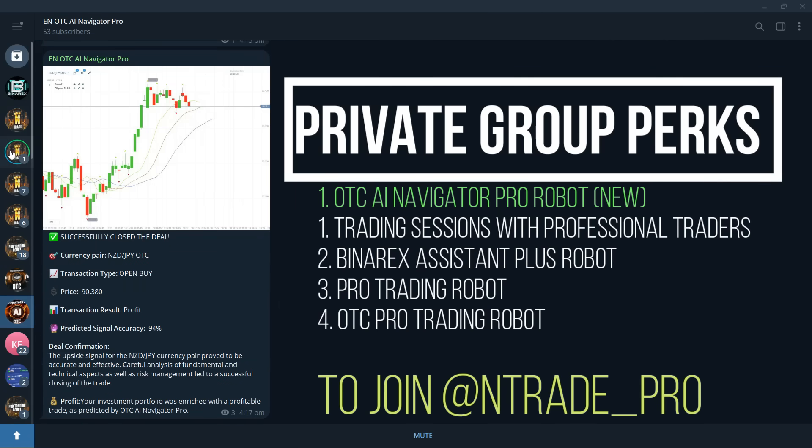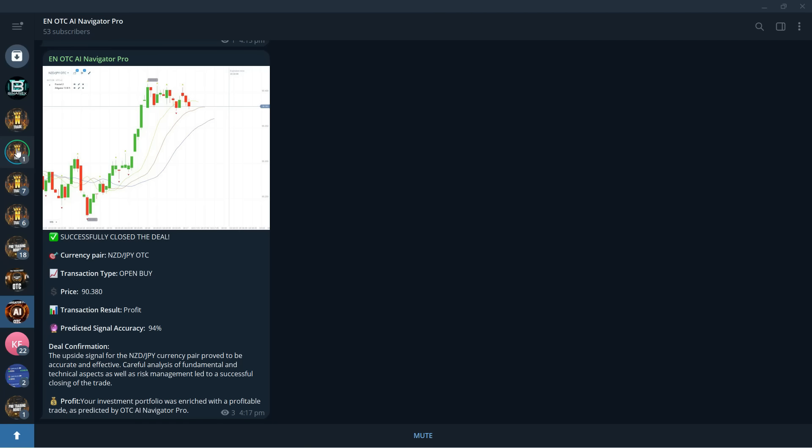Long-time members of the private trading group will get the AI robot for free. Make sure to reach out to me on Telegram at entrade_pro — get in, start trading, or continue trading with us. For new people, get this opportunity and start making money. We love seeing people tell us how great their trading session was or how much money they made last month using our software. Let's continue trading — we still have a couple more trades to go.